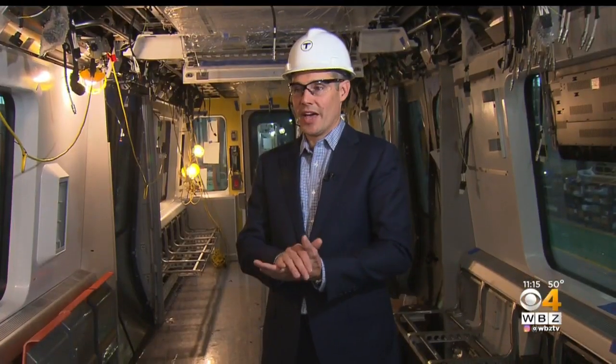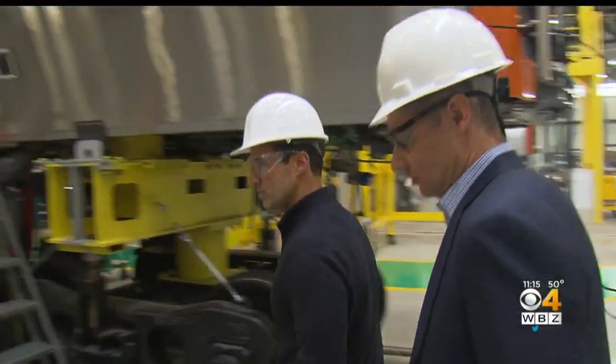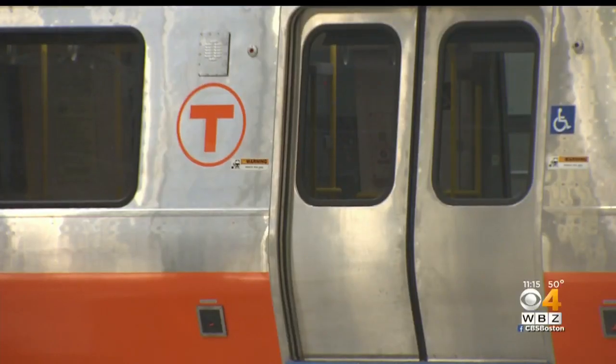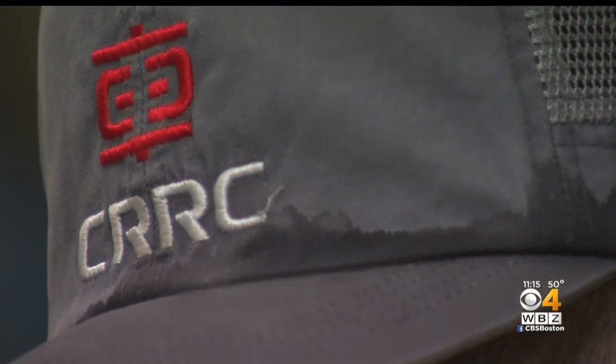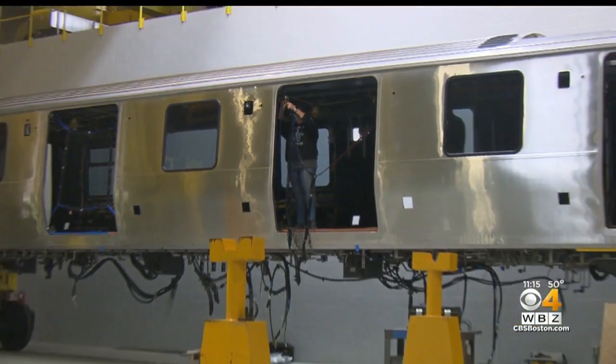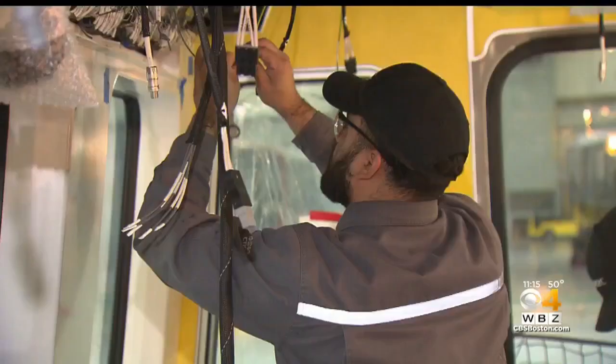"We want to run the system that our customers want us to run." The T's Deputy GM, Jeff Gonneville, took me on a tour of the assembly plant. It's actually owned by CRRC, a Chinese train company contracted by the T. CRRC makes this 80,000-pound shell of a train in China, then ships it here, where local workers get them all wired up.